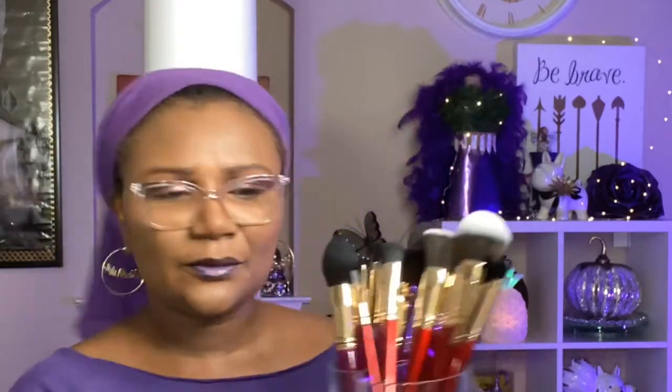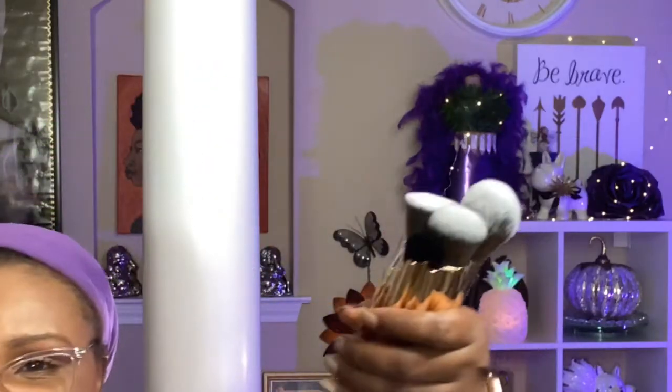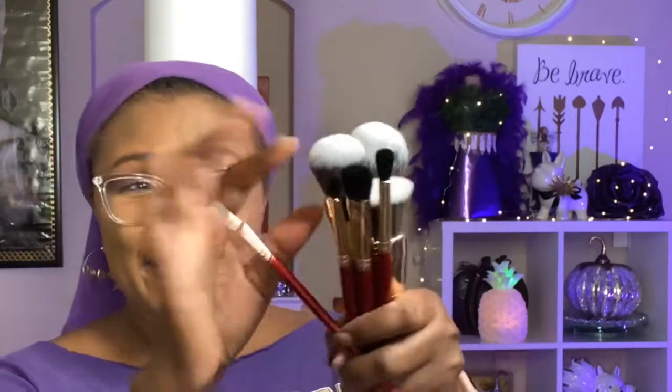First up, I got my Juvia's Place brushes. When we did the Blackout Tuesday order I got two sets and some other items. I got the red set — it has a lot of brushes in here. I counted about eight brushes, and they've got names on them, like this one: the Juvia's Place J119 eyeliner brush. So excited to have these!